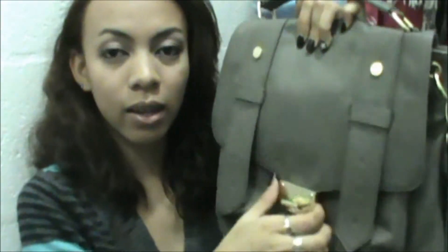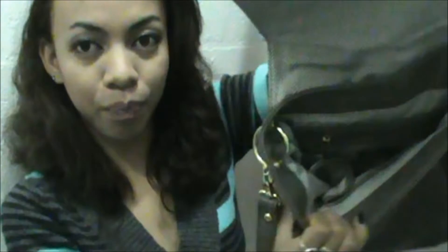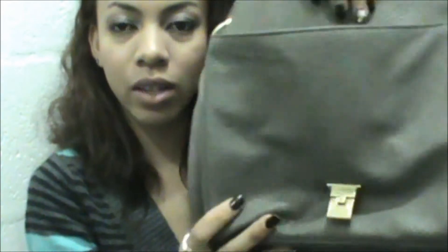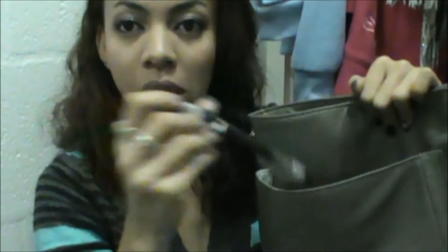I have been wearing this a lot. The inside just looks like this — it has this pattern. It has a secret pocket, and on the side it has another pocket for your phone and other stuff. And then there is another pocket in the front where I usually keep my keys and pen. Maybe I'll do a "what's in my bag" video soon. But yeah, I've been loving it a lot.